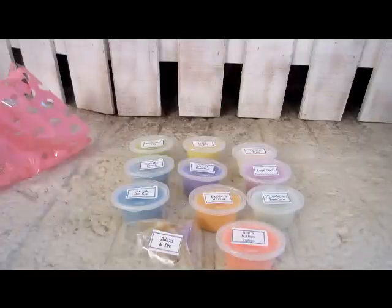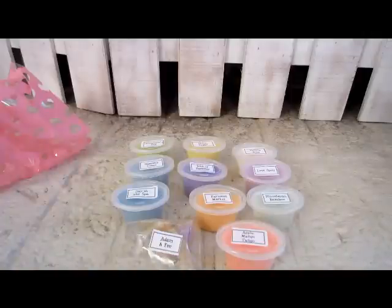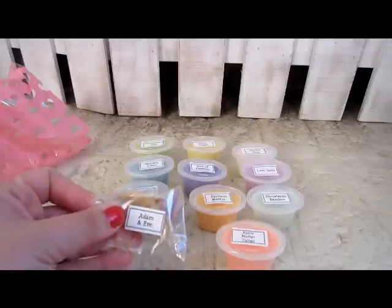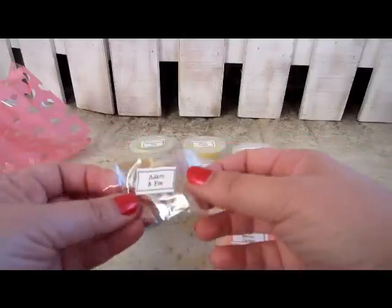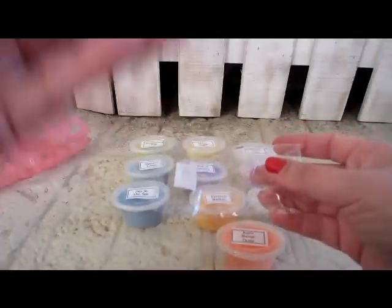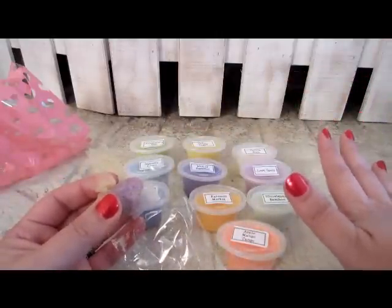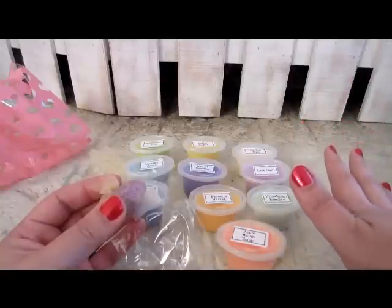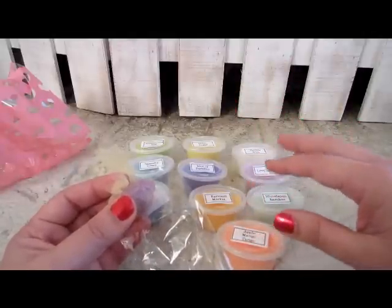Hi everyone. I have my Krabby Candle April Scent Sampler of the Month. These are the tarts that I'm getting samples of through the month of June to try. I have 10 different samples and some scented beads. This is the Adam and Eve scent. I haven't opened any of these up or smelled any of them. This package arrived in mid to late April and I set it aside and completely forgot about it, so I'm just now filming it.